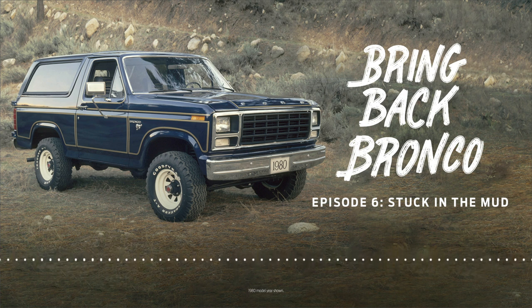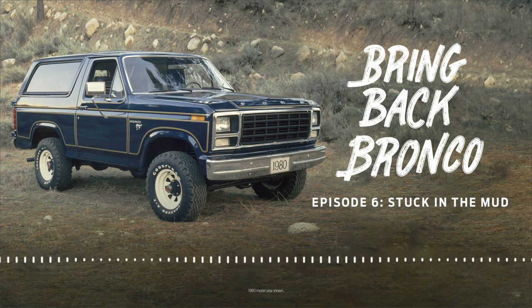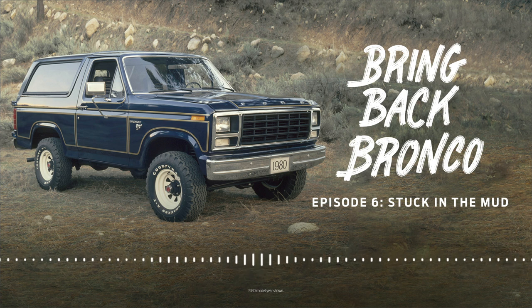Then they dug into the details. Somebody from the design studio found the data for that auto show property. They stretched it over what they call the T6 platform — a platform being used for the Ranger and the Everest SUV outside of North America. It was just being developed, and it was a perfect fit. Then they did the package work — the engineering around occupant space and all of that — and things were really falling together.